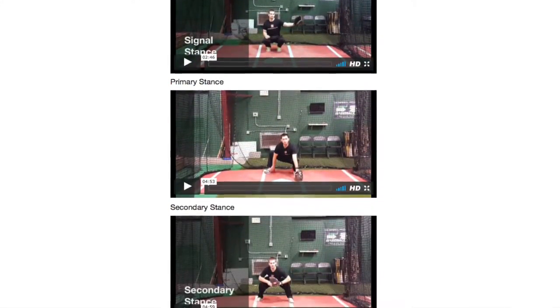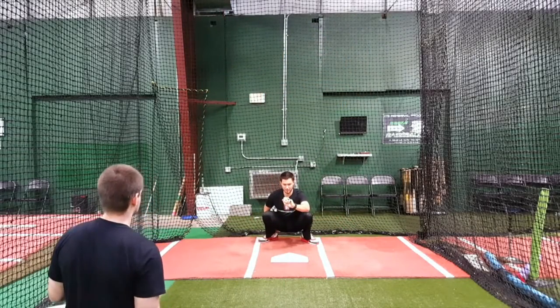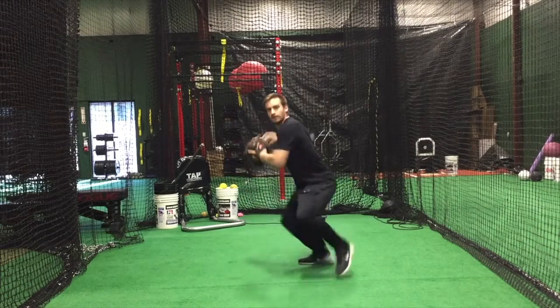The catching position is arguably the most important position on the field. For that reason, we have included the basics of stances, receiving, blocking, and throwing.